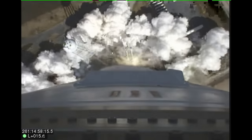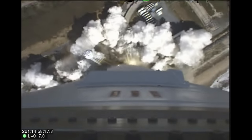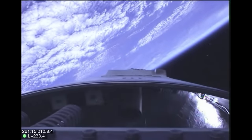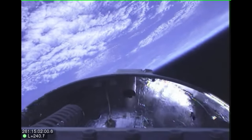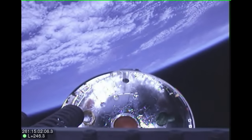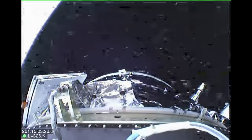After liftoff, the first stage engines will burn for approximately three minutes and 20 seconds. About 15 seconds later, the first stage will separate from the rocket, and 35 seconds later, the payload fairing, which protects Cygnus as Antares flies through the atmosphere, will separate from the rocket.